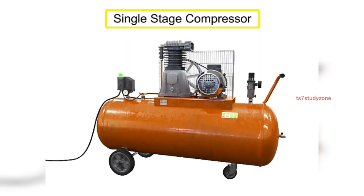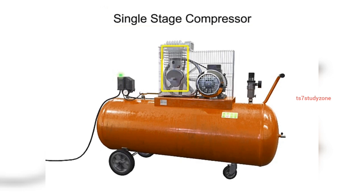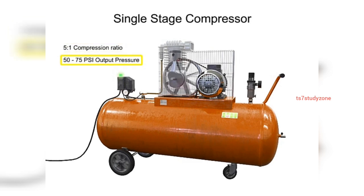A single-stage compressor has only one piston and cylinder and compresses the air in only one stage. A single-stage compressor typically has a compression ratio of 5 to 1, with an output pressure of about 50 to 75 PSI.